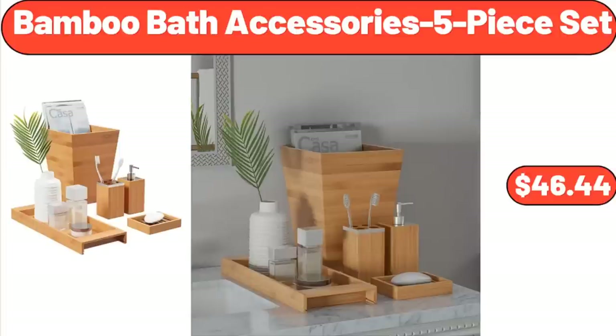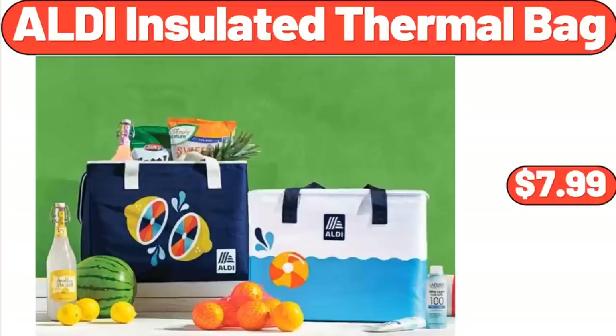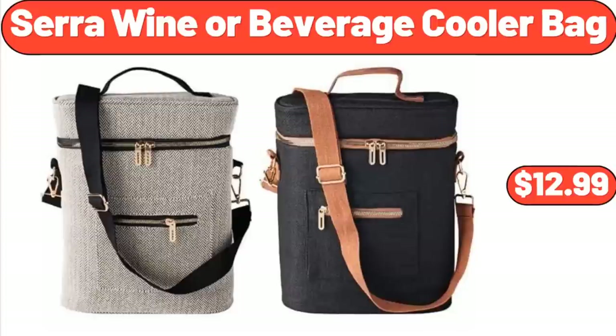Bamboo Bath Accessories 5-Piece Set, $46.44. ALDI Insulated Thermal Bag, $7.99. Sarah Wine or Beverage Cooler Bag, $12.99.